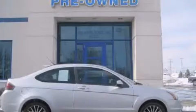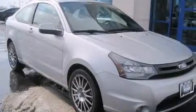This is a 2009 Ford Focus. This car has a manual transmission and an inline four-cylinder engine.